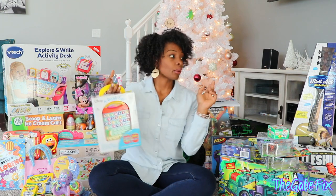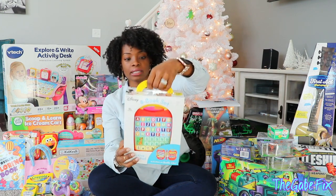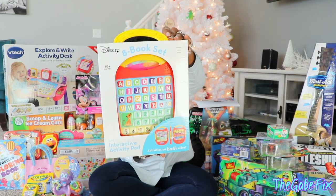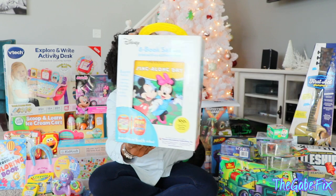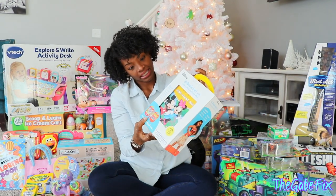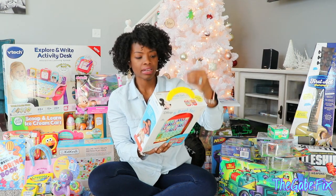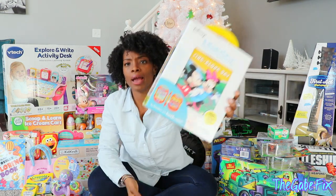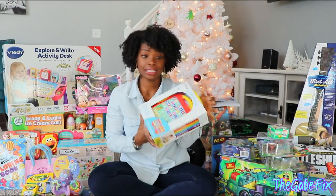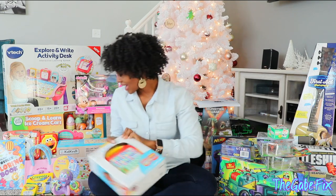We went to Costco and I saw this book set. It's a book set with an interactive activity pad and it's Disney. It teaches them animals, the alphabet, numbers, songs, counting, and spelling. I mean, she loves her iPad, but this is a lot more educational. I know she's going to love that.